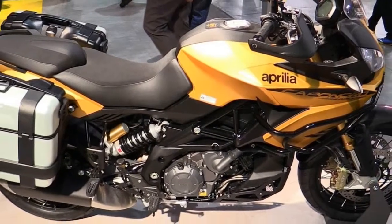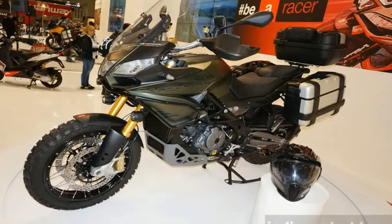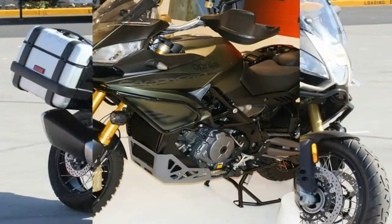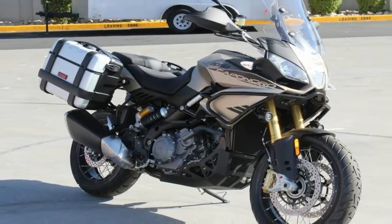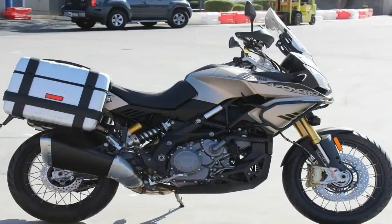in widths suitable for dirt-oriented tires, and abundant standard adventure hardware that includes tubular crash guards, large 33-liter side cases, an engine skid plate, auxiliary LED lights, and a taller manually adjustable windscreen.